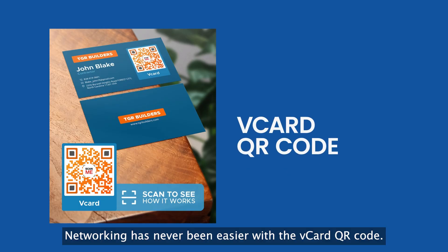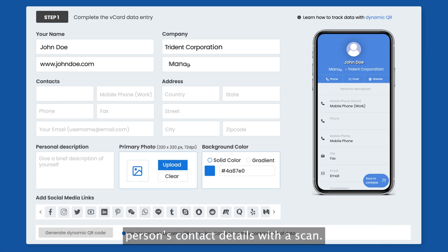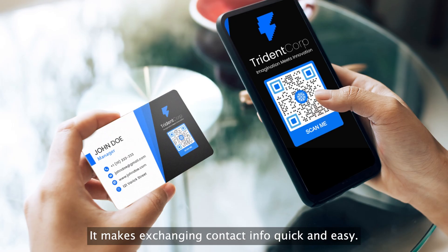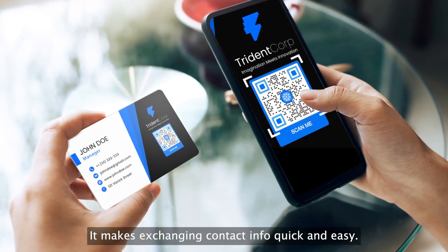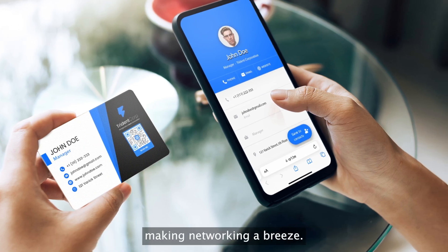Networking has never been easier with the vCard QR code. It works as a digital business card that lets you save a person's contact details with a scan. It makes exchanging contact info quick and easy, and you can share your professional details with a single scan, making networking a breeze.